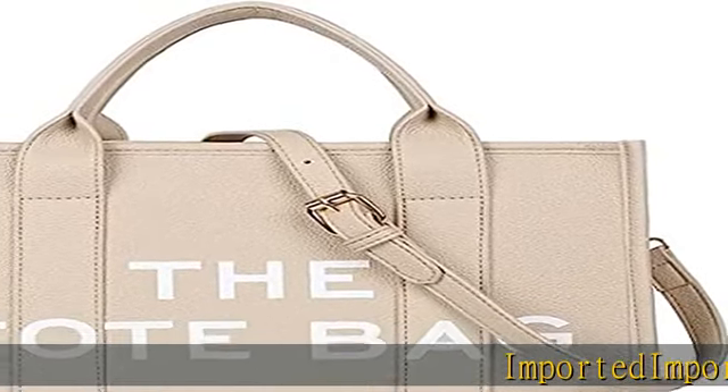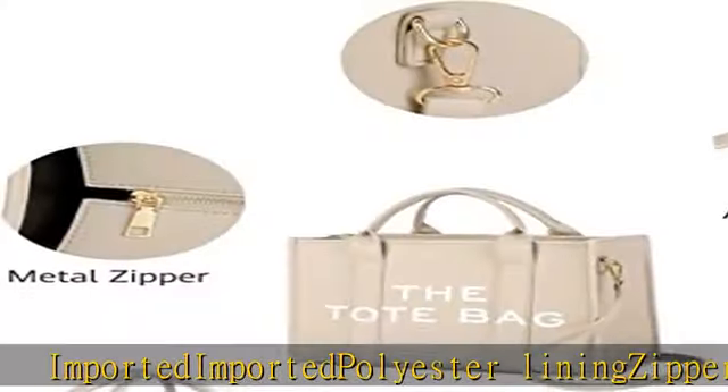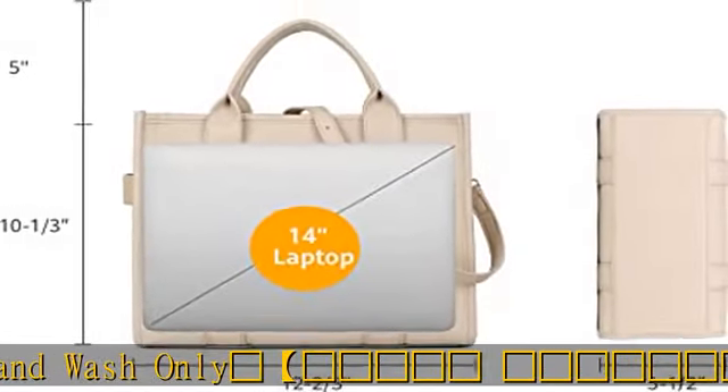Growing Heart Tote Bag for Women. Imported. Polyester Lining. Zipper Closure. Hand Wash Only. Size: 33 × 16 × 27 cm / 13 × 6.3 × 10.6 inches (LWH). Large Capacity.